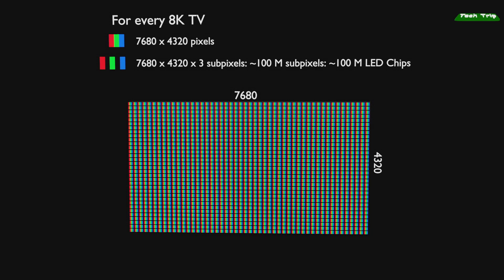8K TV consists of 7,680 x 4,320 pixels horizontally and vertically, and each pixel is again composed of red, green, and blue sub-pixels. Therefore, if you make an 8K resolution TV using micro-LEDs, you need about 100 million micro-LEDs, regardless of TV size.